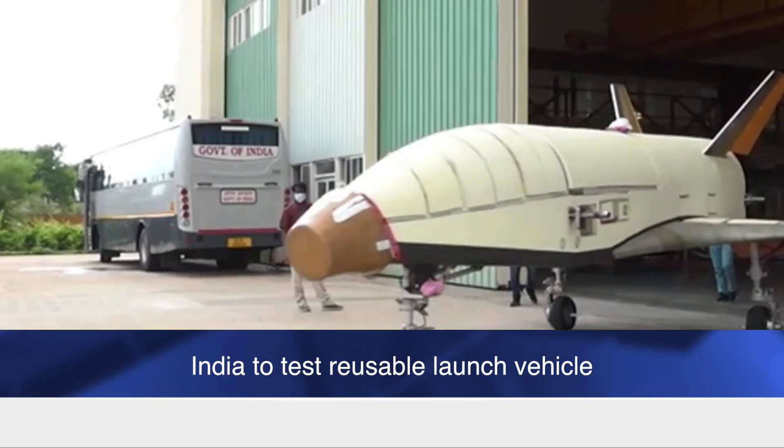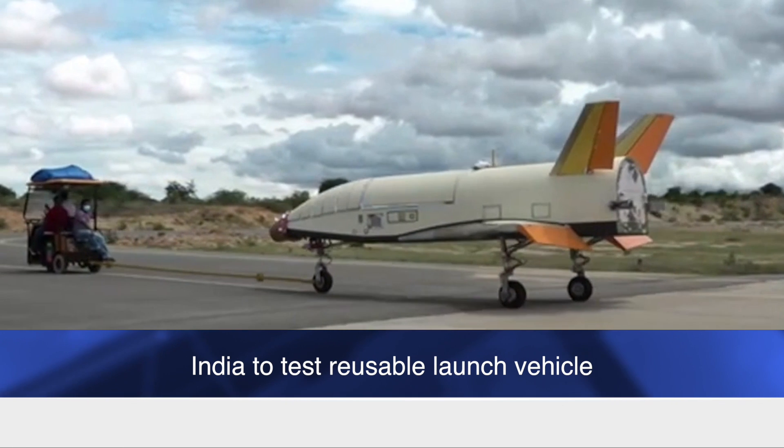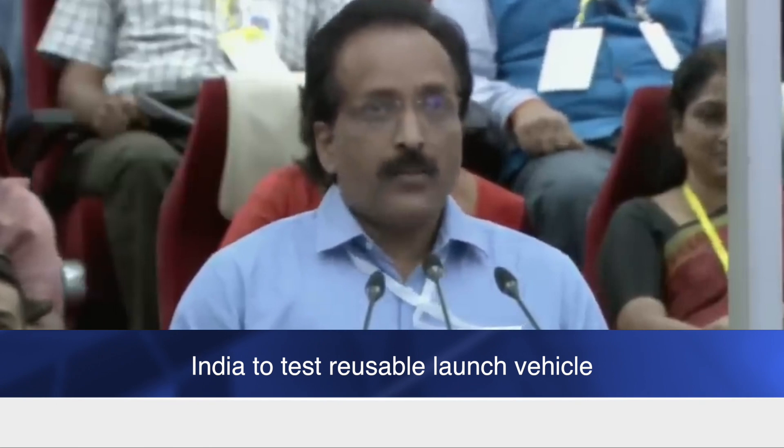The Indian Space Research Organization is all set for the first runway landing experiment of the reusable launch vehicle technology demonstrator, with its chairman S. Somanath indicating that the weather is being monitored.